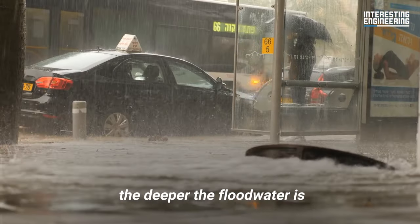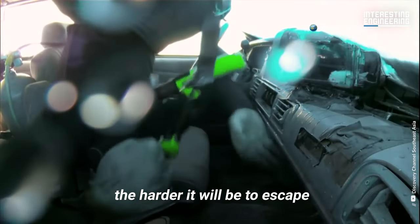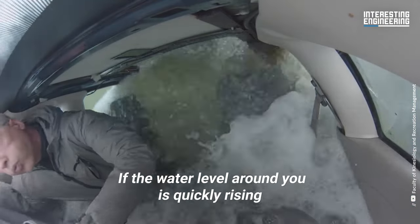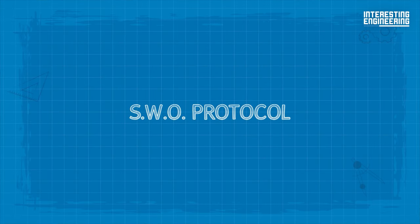As you might have guessed, the deeper the flood water is, the harder it will be to escape. If the water level around you is quickly rising, you have about one minute to respond. This is where the SWO protocol will come in handy.